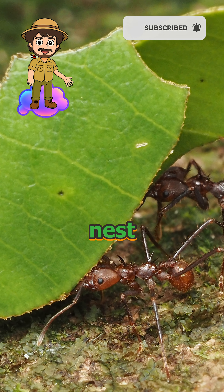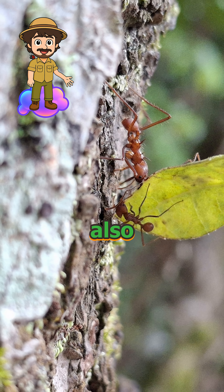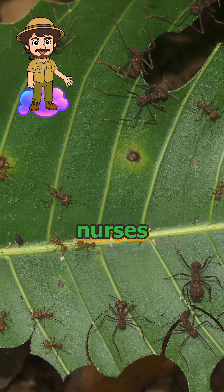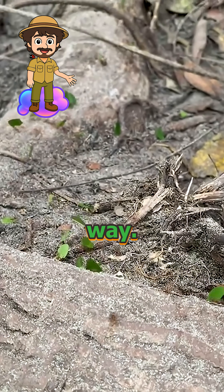A single mature nest can have 8 million ants. Its tunnels stretch 30 feet wide and sink 20 feet down. They also sort workers by job — miners dig, carriers haul, and nurses raise the larvae. Tiny soldiers patrol the leaf trails and bite anything that gets in the way.